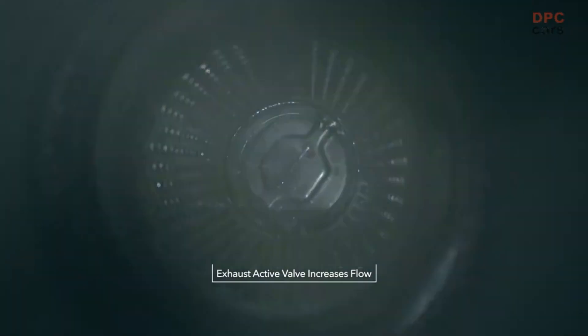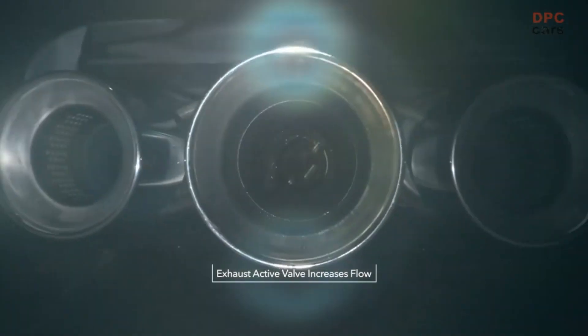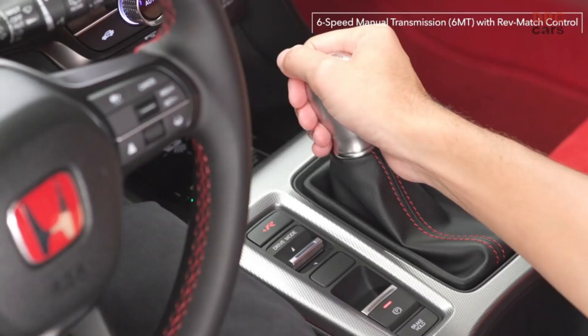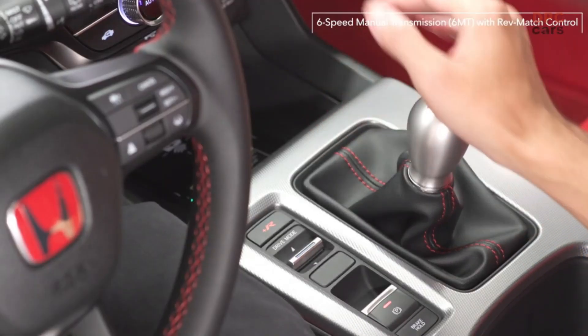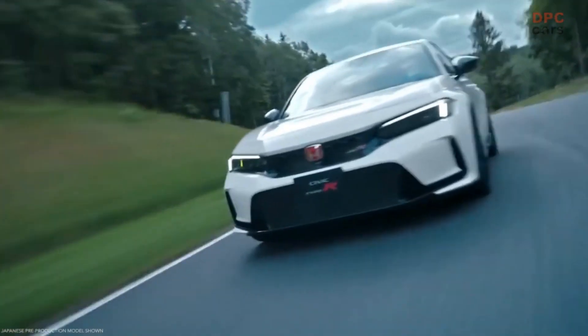Anyone who's ever driven a Honda with a manual transmission knows Honda has always made one of the best gearboxes in the business. The new Type R six-speed manual shifts so much smoother while still retaining that short throw and incredible feel.